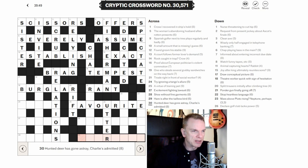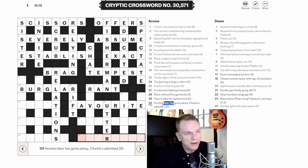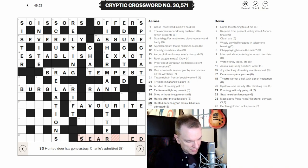Twenty-seven across: 'Hunted deer has gone astray, Charlie's admitted.' 'Admitted' indicates that Charlie is put inside the word. Charlie in the phonetic alphabet is C. 'Gone astray' indicates an anagram. So we make an anagram of 'deer has' and put a C in it. Looking at the tense — it's probably going to end in ED. The answer is SEARCHED.